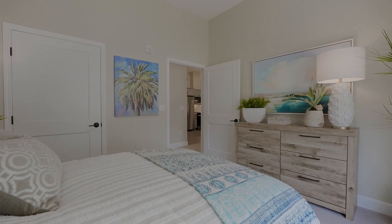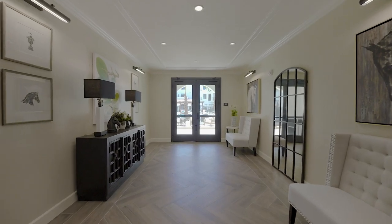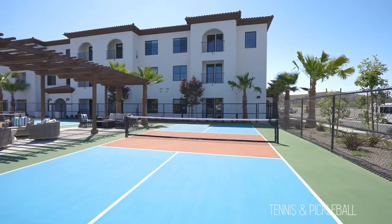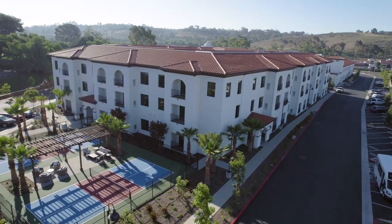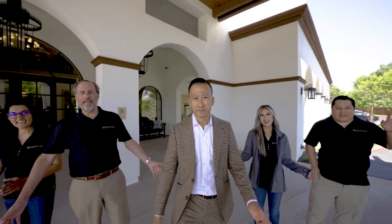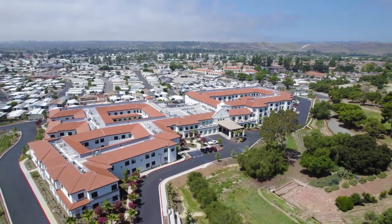I'd be happy to work with DPA myself on future projects — in fact, we're obviously doing another one right now up in Newport Beach. I would be happy to work with DPA again, and I'd highly recommend them. So there you have it. Thanks for watching the Hacienda, and thank you to everybody at Douglas Pancake Architects.